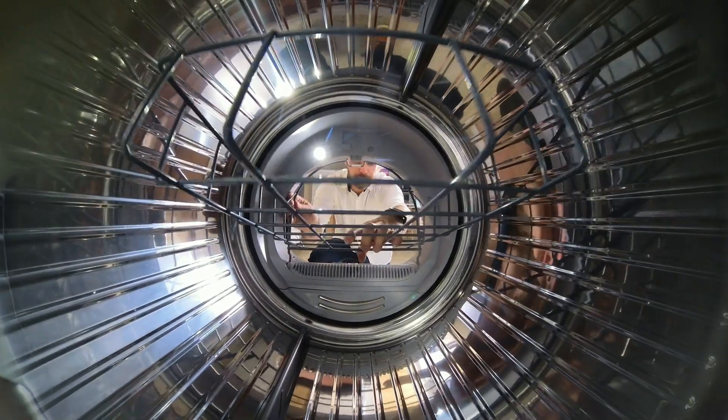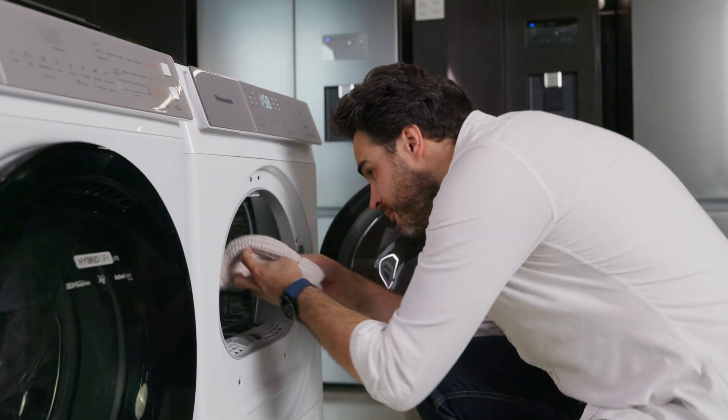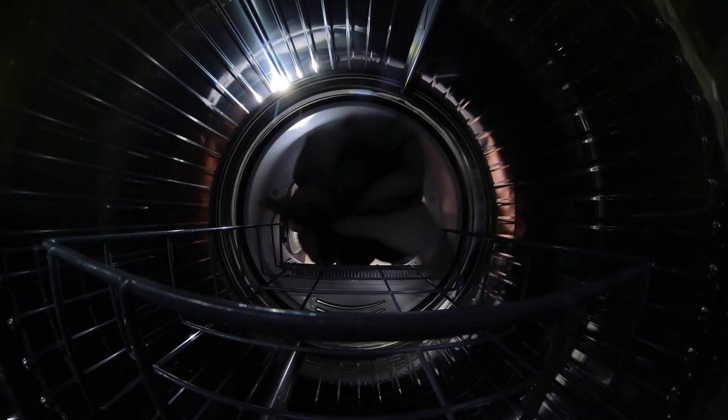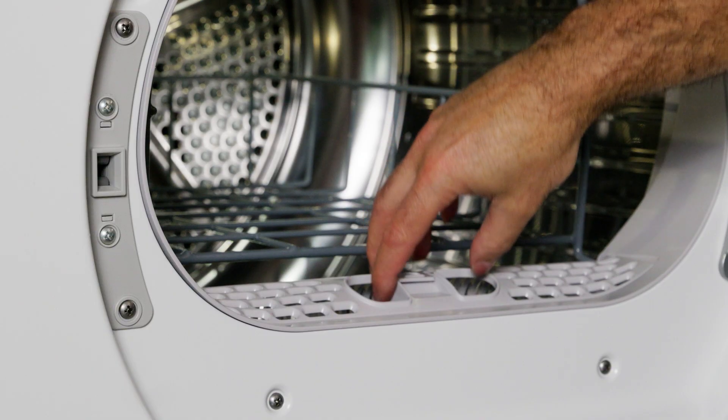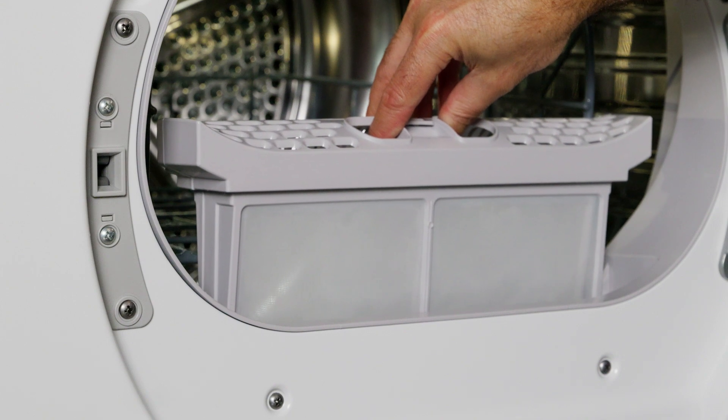Inside it comes with a drying rack for things like shoes, hats, soft toys, and wool jumpers, and it's really easy to remove when not in use. Cleaning the lint filters is a breeze and you don't have to remove the drying rack when you take the main one out.